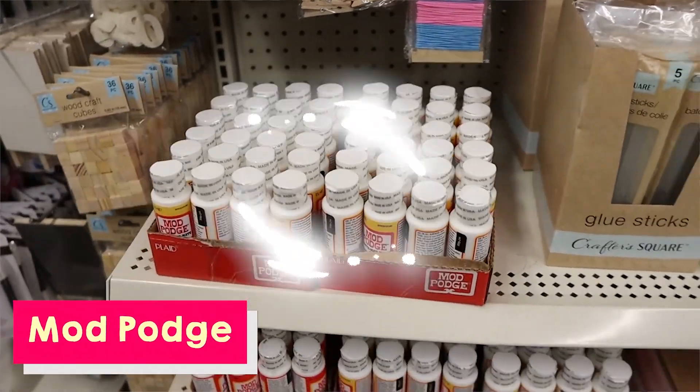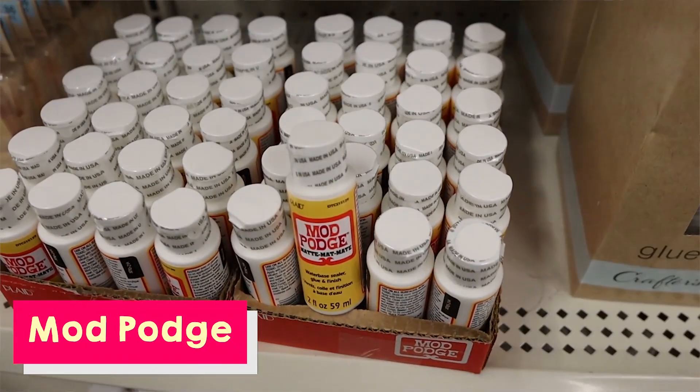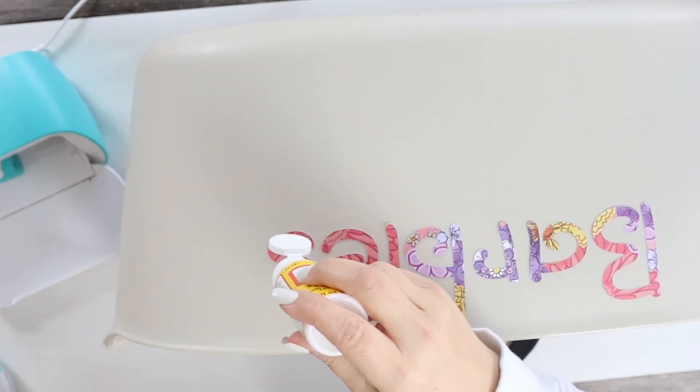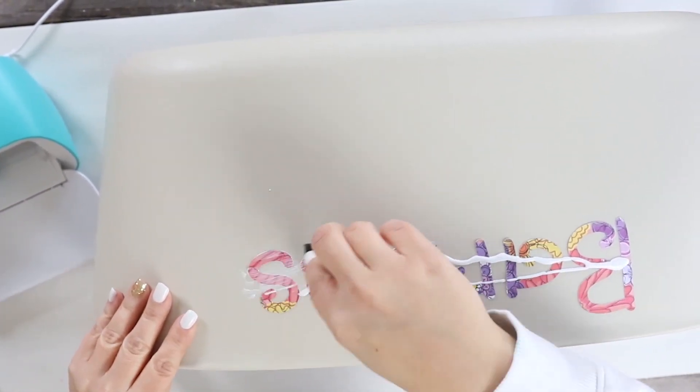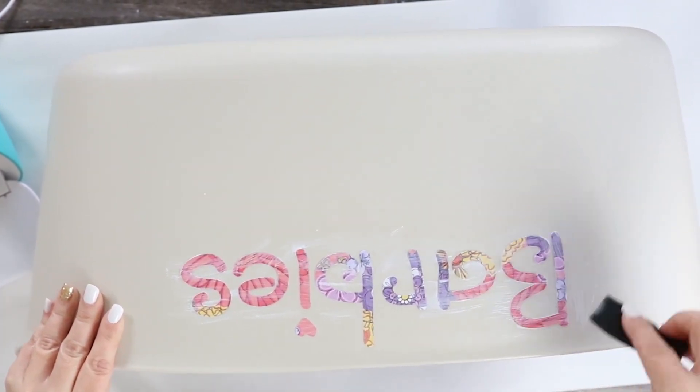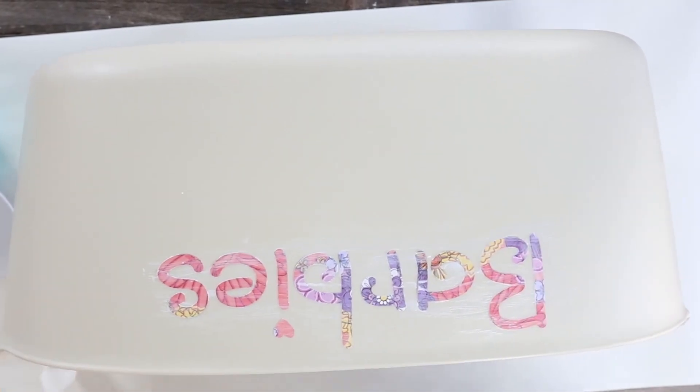The next Dollar Tree item that's definitely better than retail is Mod Podge. You might think the Dollar Tree container is too small, but I find that with glues, if I buy a big container it gets gunky before I have a chance to use it. The smaller container means I'm able to use the whole thing while it's still good. They have the matte with the yellow label and the shiny with a red label — I always get the matte. I wish they would come out with the dishwasher safe one, which has a blue label, but I had to buy that one at Walmart.